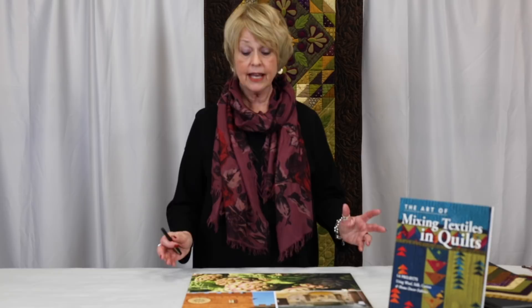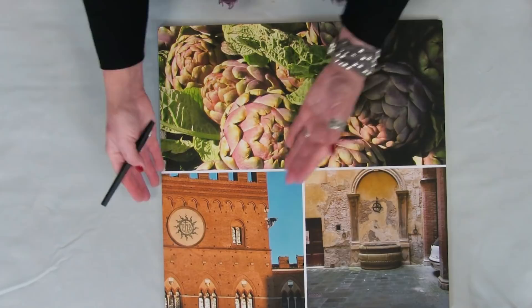Sometimes you start your palettes with a fabric, sometimes with a concept, and sometimes with an image — something you've seen or experienced. In this case with Echoes of Italy, it was the countryside. These are images from the market, the architecture, and the general Tuscan golden feel that you get in the countryside itself.